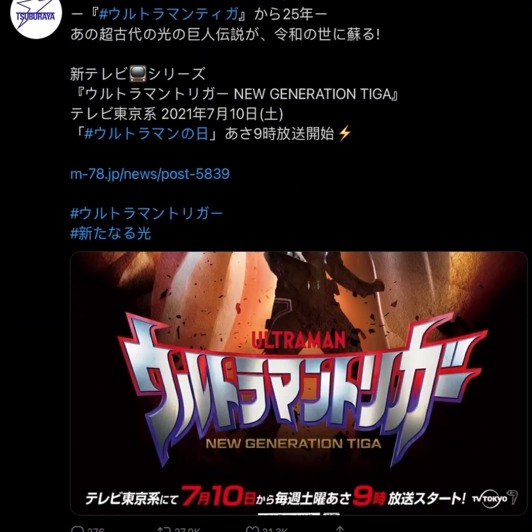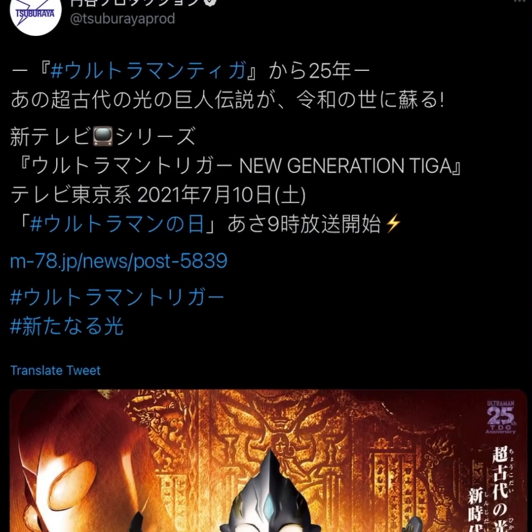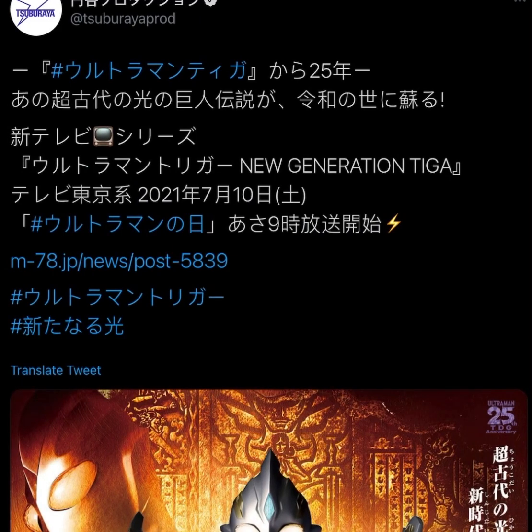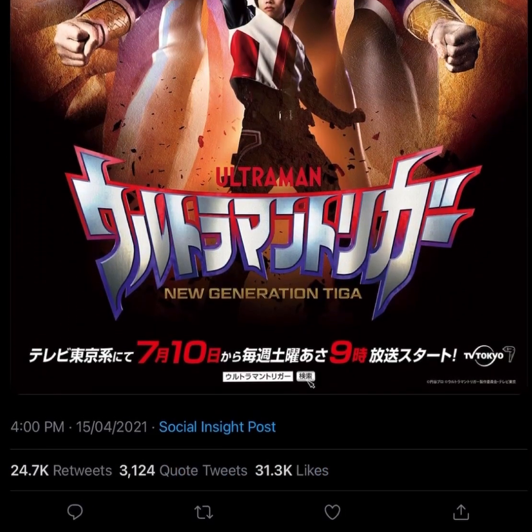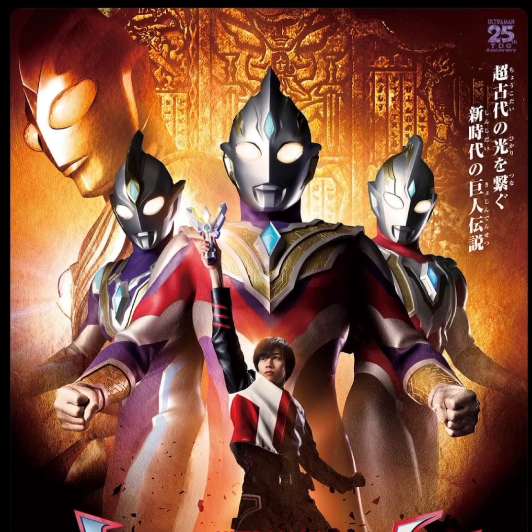I think this is the tweet. As you can see, it's just released by Tsuburaya, the official Japanese account right here. Of course we can't speak Japanese, but it's okay, I guess we'll just shortcut it. But nevermind, here it is. Oh my god, very beautiful Ultraman Trigger.